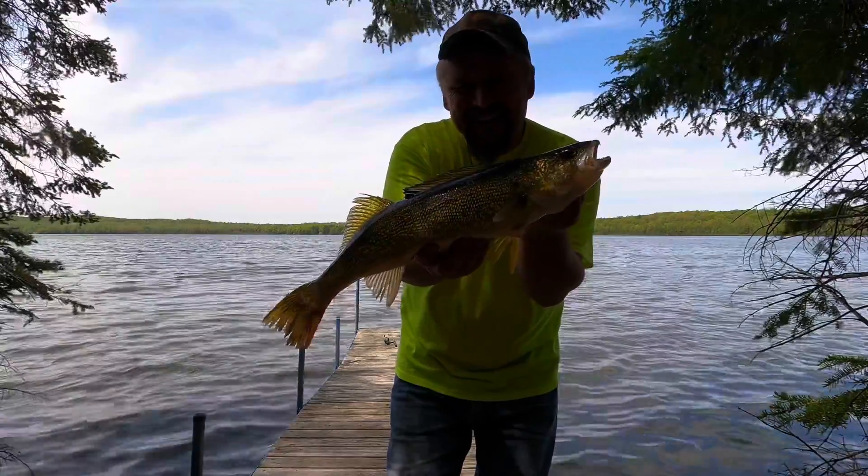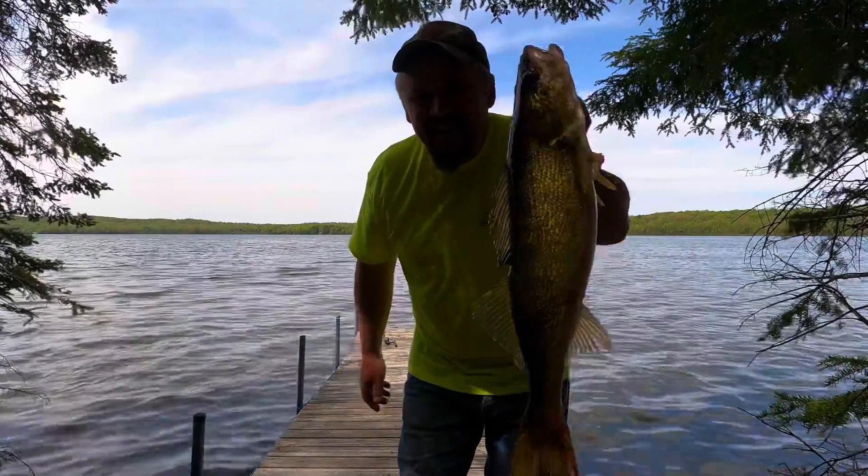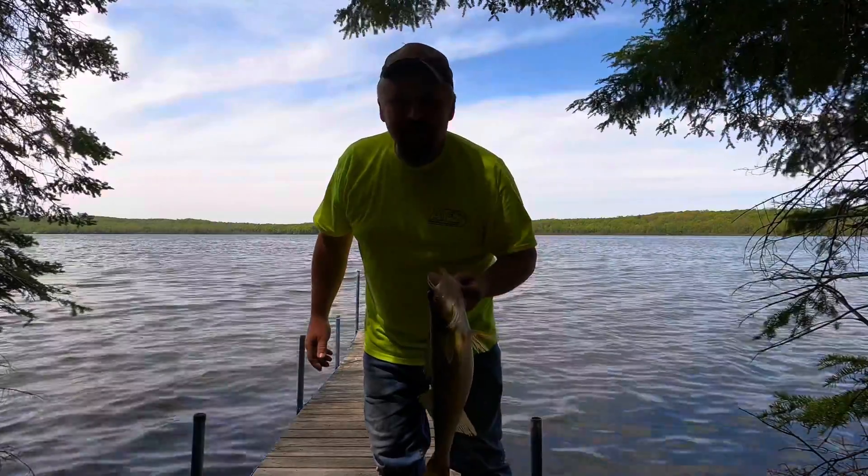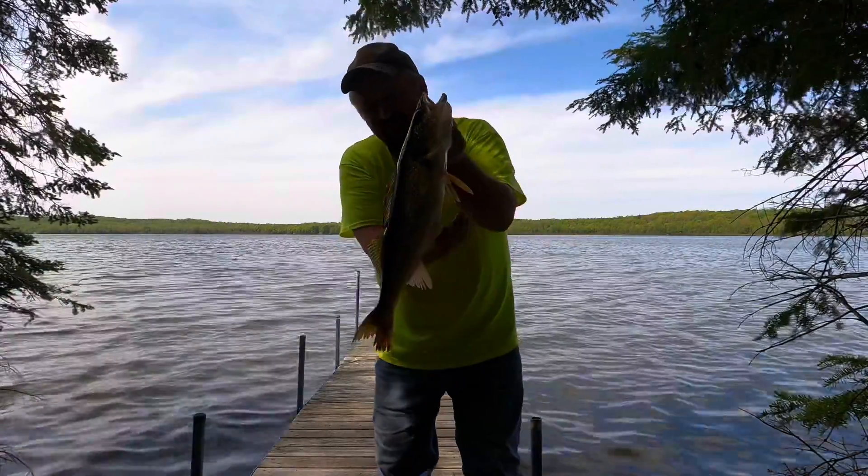Look at that walleye. Mark Pro, this one goes out to you. We're going to go get some breakfast. That's a pretty good sized fish.